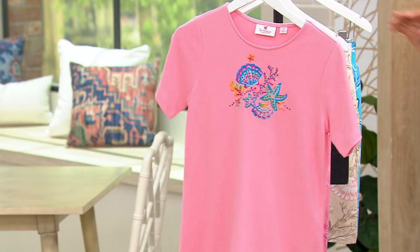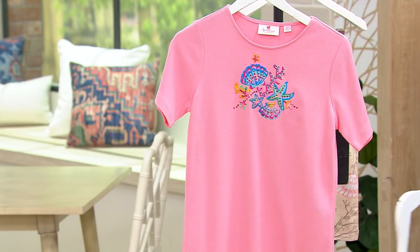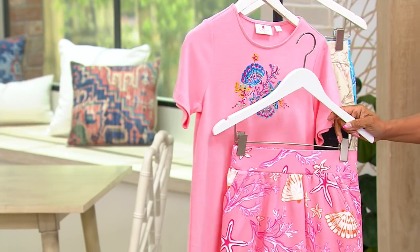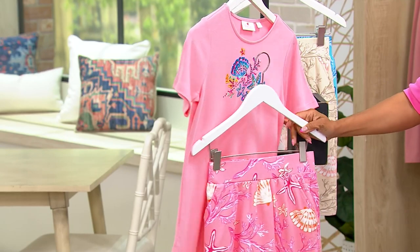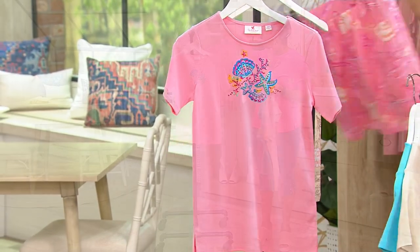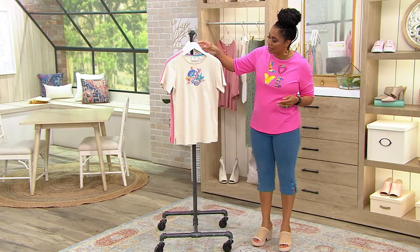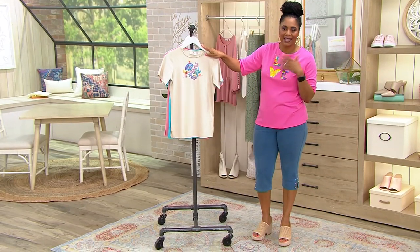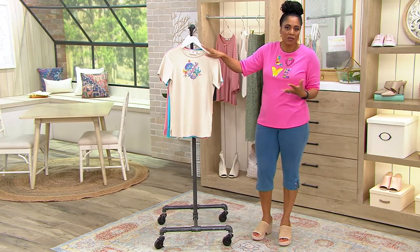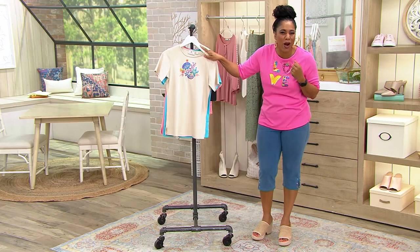And then you have it in that beautiful light coral. We only have 150 left in the light coral, and again it matches right on back if you want to get that Skort. This is a cute little top with that fun little motif right in the center. It just screams beach, getaway, Caribbean.